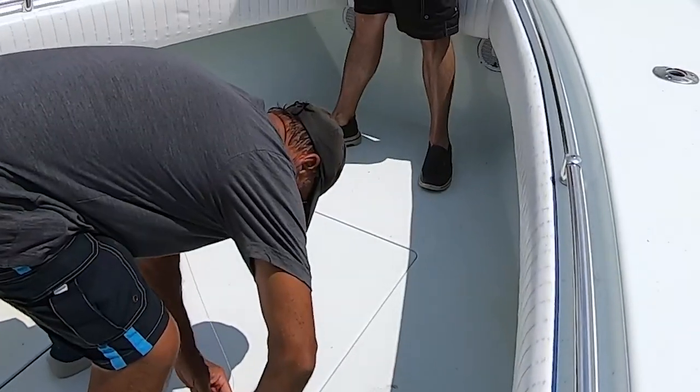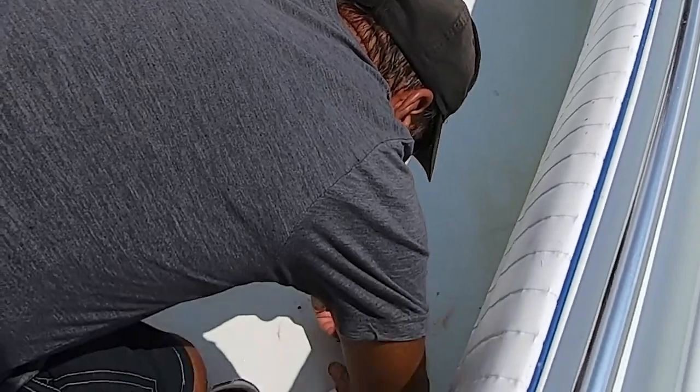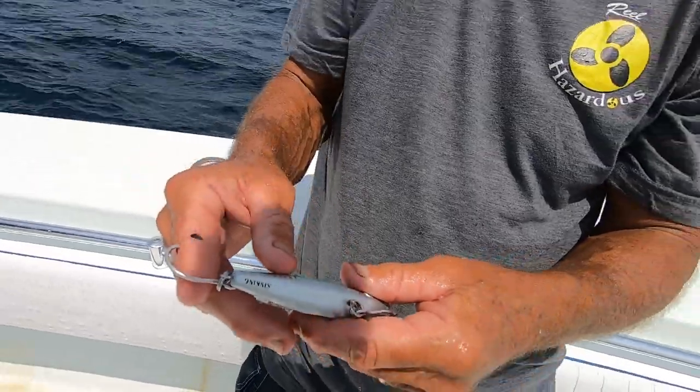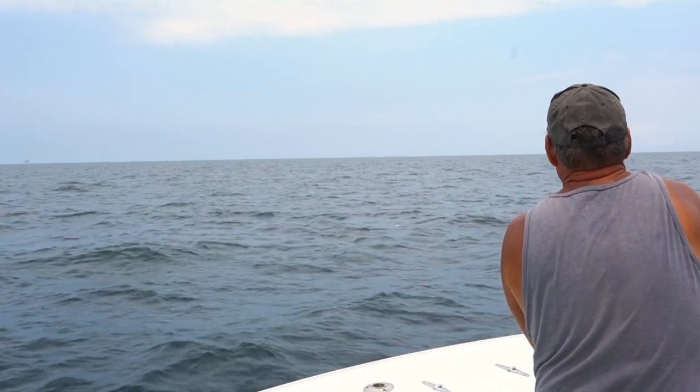We did have a little incident where I got a hook in his finger when he was trying to grab the tuna to take the hook out. So definitely be very careful around hooks — it's not the first time this has happened to us, and not the first time we've got it on video. Second day we get back out there and I'm just going to keep working that plug. We get to our third spot — it was slow up until then — and bang, he hooks up to another yellowfin tuna.